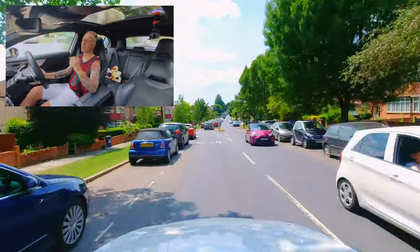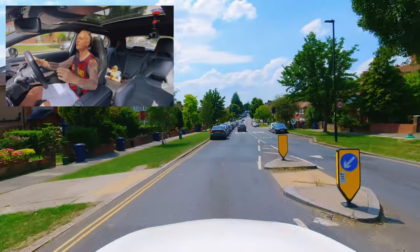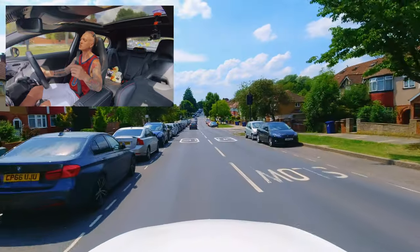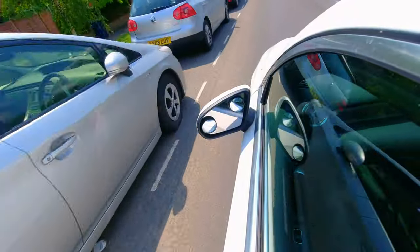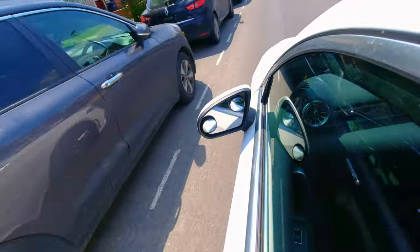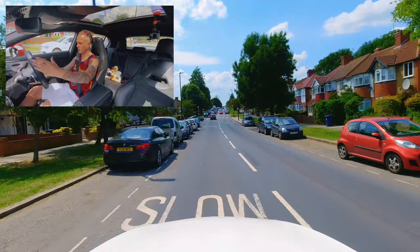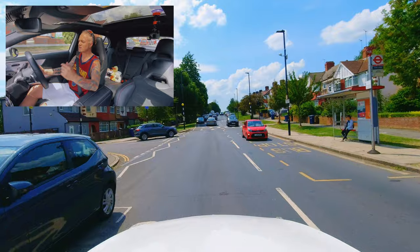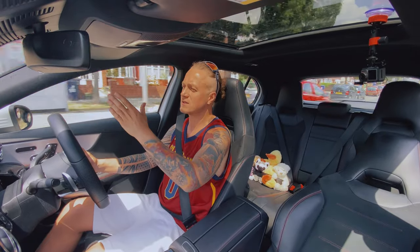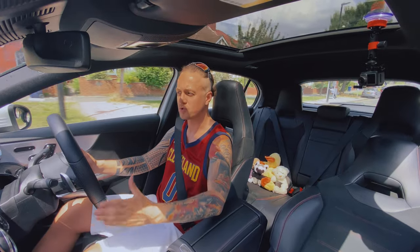On the last video, I was talking about bus lanes and failing for reason number 9, which was response to signs and road markings. That was going over the bus lane solid white line when you're not allowed, so that would be an incorrect response to the road marking — it could also be classed as an actual traffic sign. And this number 8, what we're on now, is position normal driving.